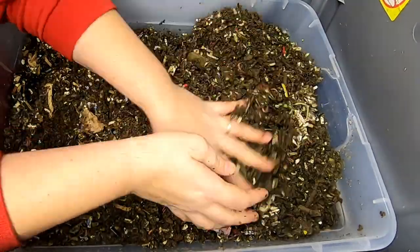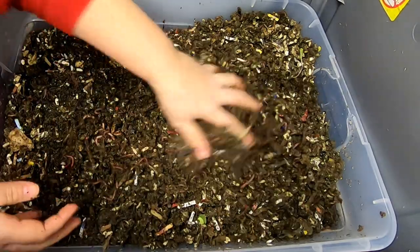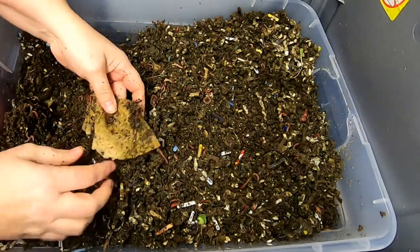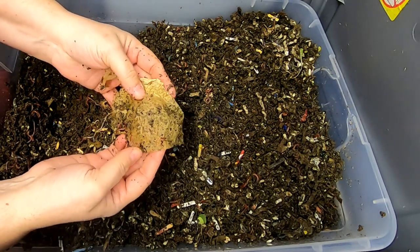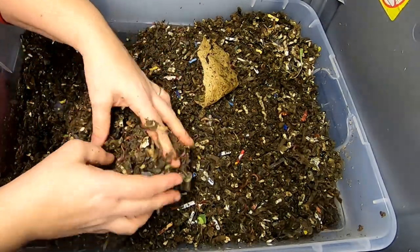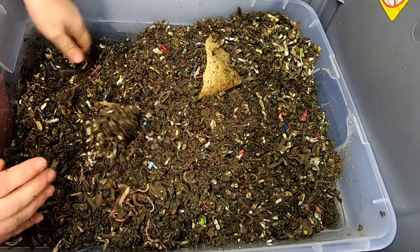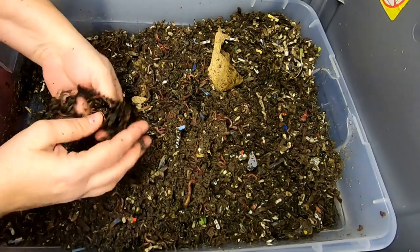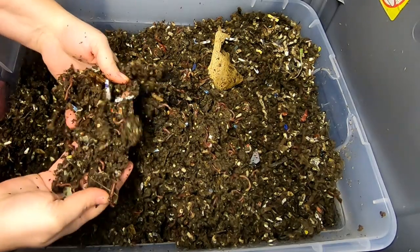I'm going to mix in that top layer so it gets to be part of the regular moisture level. I think I fed on this end, so let's see if we can find anything. Look at that — they've eaten everything but the skin. It's been over probably a week and a half since I've been down here, and they've eaten up all of the banana peels with just the very smallest amount of anything left.